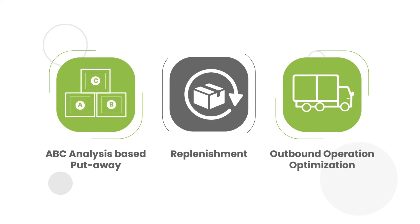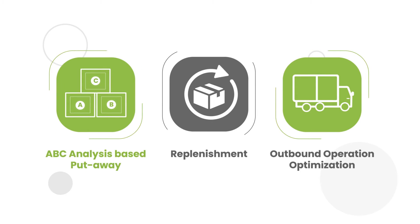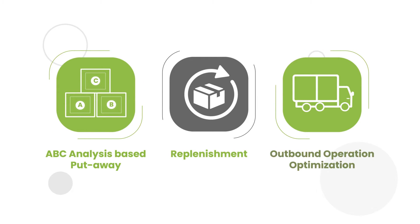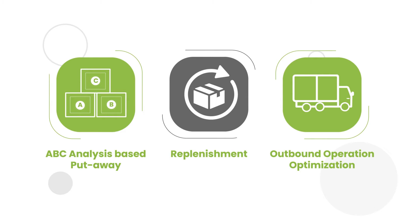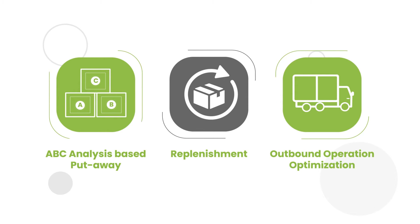Let us see how John optimizes the overall efficiency of the warehouse. John identifies three major areas for improvement: ABC analysis based put-away, replenishment, and outbound operation optimization. Let us see how John goes about implementing each step.